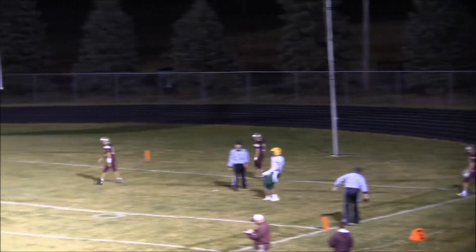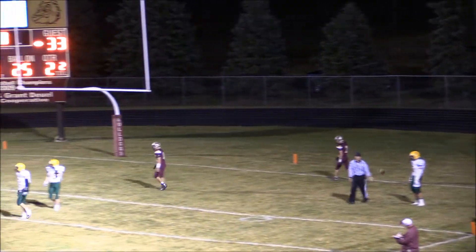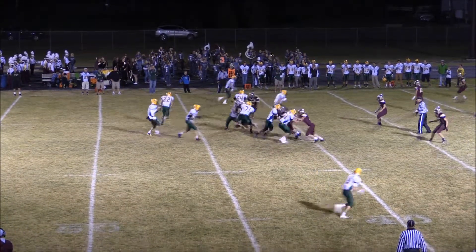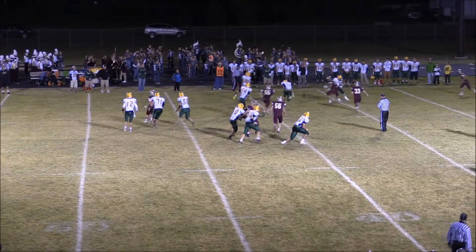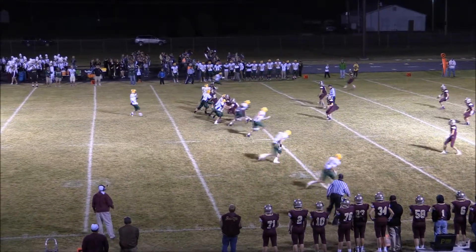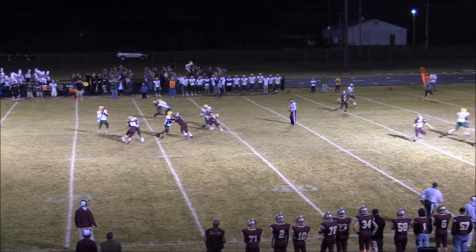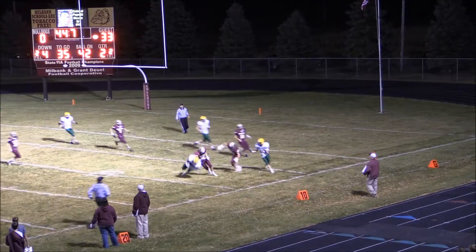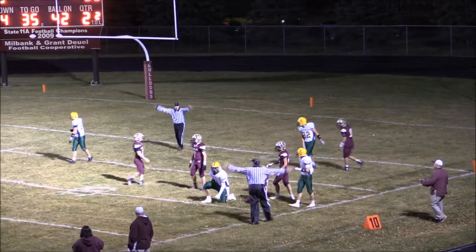That is a ball well thrown again by Zach Lundquist — throw it up in the air, lob it to the corner. Lundquist out of the shotgun, receivers each side. Lundquist will fire it up. Milbank will bring a four man rush, Lundquist looking to throw, fires downfield — looking in traffic, and there is a catch by McNary.